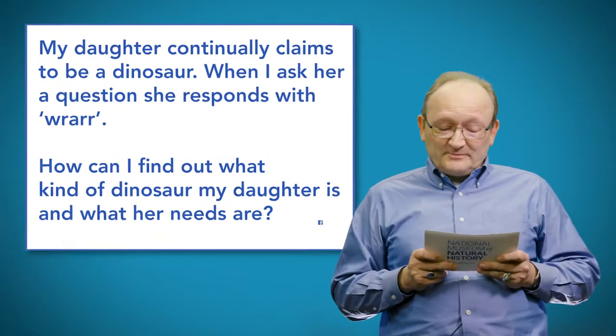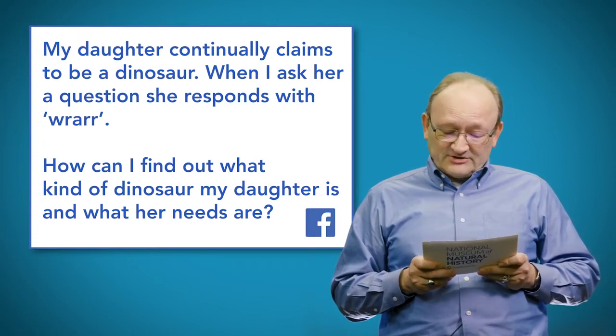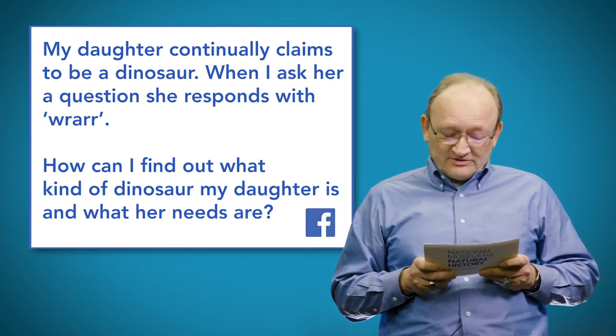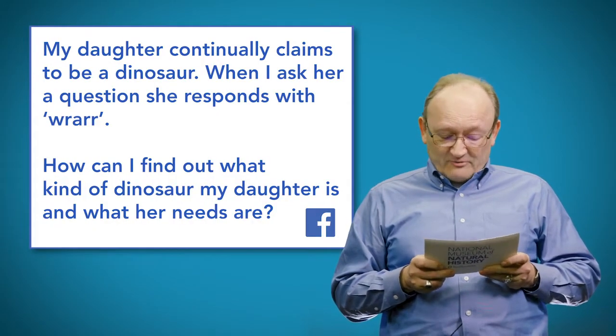Next question. On Facebook, Monita asks: my daughter continually claims to be a dinosaur. When I ask her a question, she responds with a roar. How can I find out what kind of dinosaur my daughter is and what her needs are?